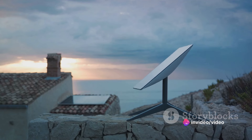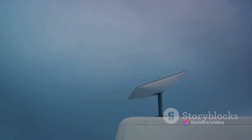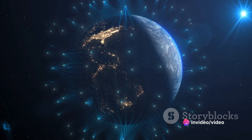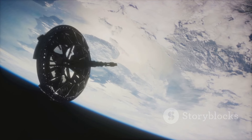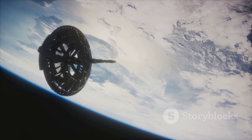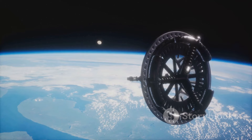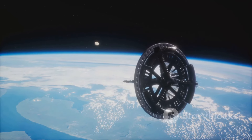Beyond these contributions, Starlink holds immense potential. Imagine a world where high-speed internet is accessible even in the most remote corners of the Earth, or a future where each vessel at sea has a reliable internet connection. Picture a reality where digital inclusivity is not a dream but a tangible reality. The journey of Starlink is a testament to human innovation and the power of technology, making it a fascinating topic to keep an eye on.